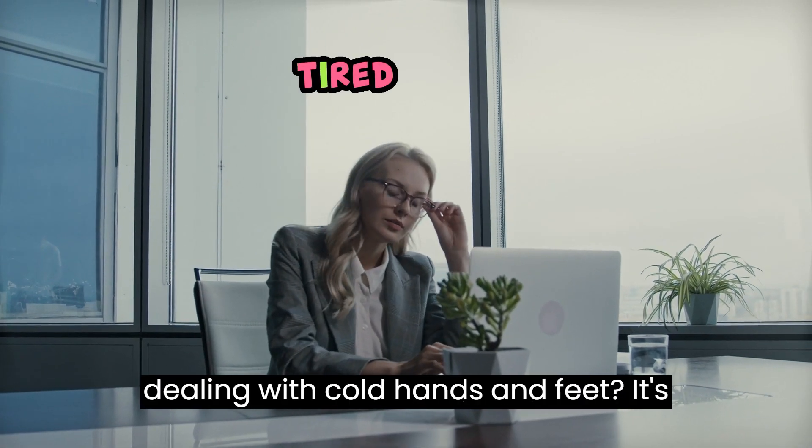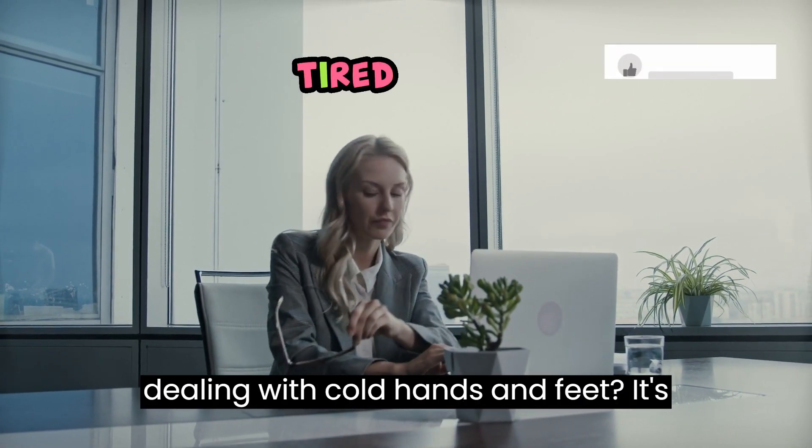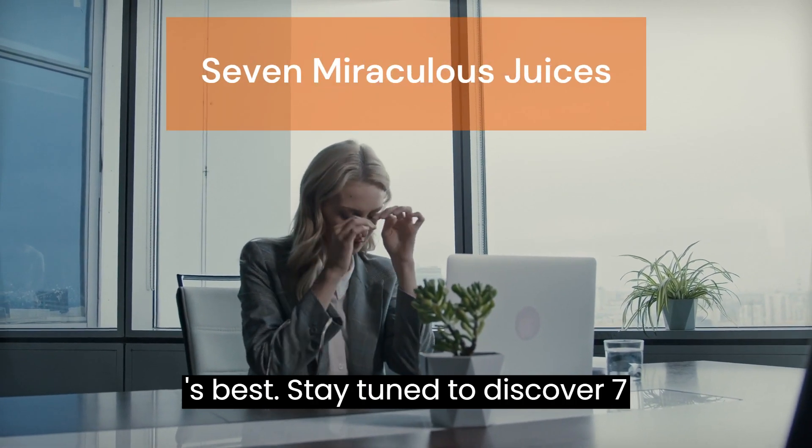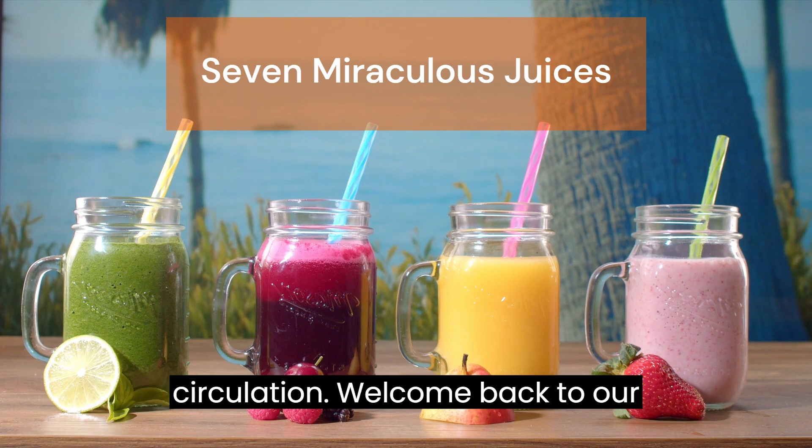Are you tired of feeling sluggish and dealing with cold hands and feet? It's time to get your blood flowing with nature's best. Stay tuned to discover 7 miraculous juices that can boost your circulation.